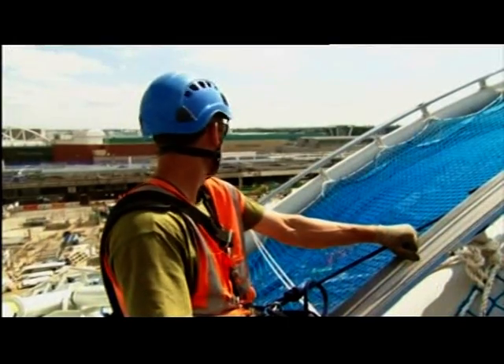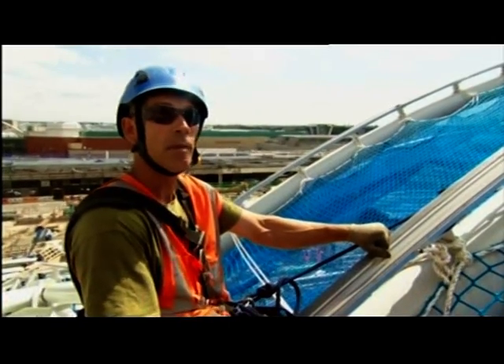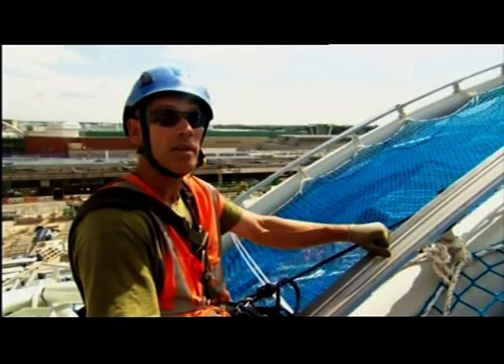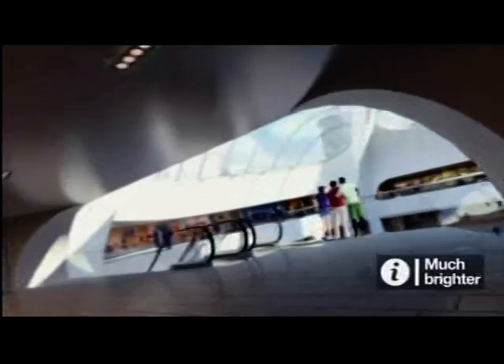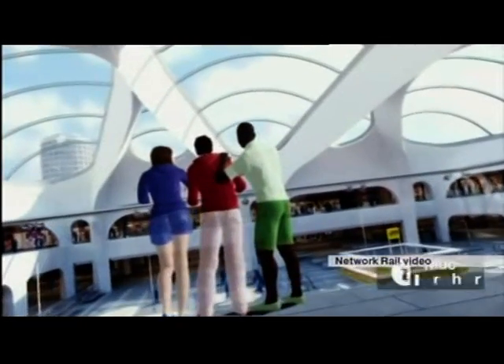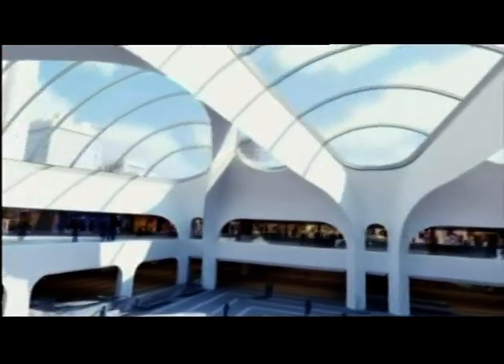Yeah, this is great. This is why we do the job, really. We see things a lot of people don't see when they're sat down there. We get to see all the nice buildings from a different angle, especially Birmingham, London — yeah, we've done most of them. When it's all finished in September next year, the atrium will become the focal point of the new station and the Grand Central Shopping Centre above it.